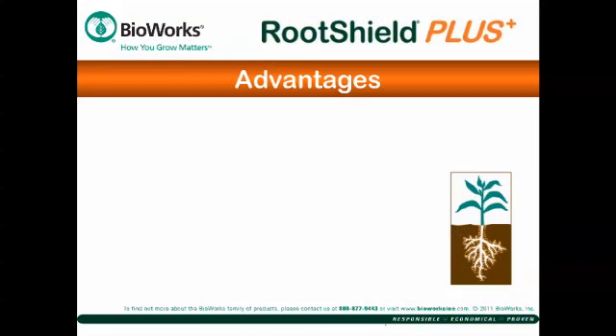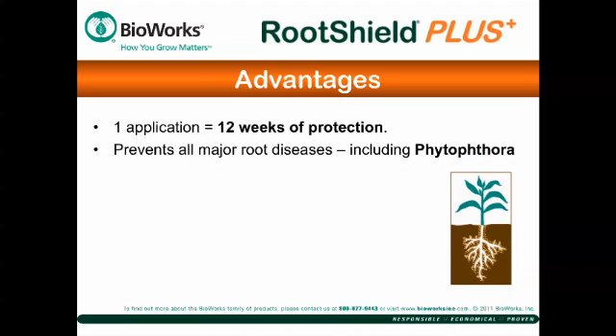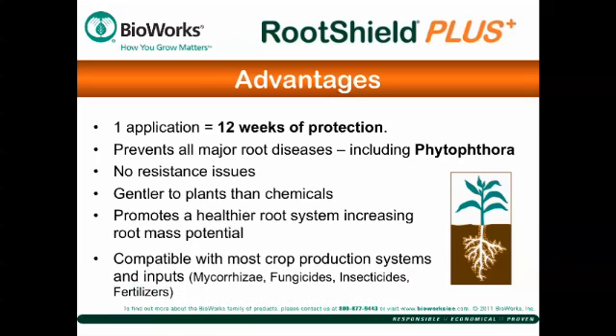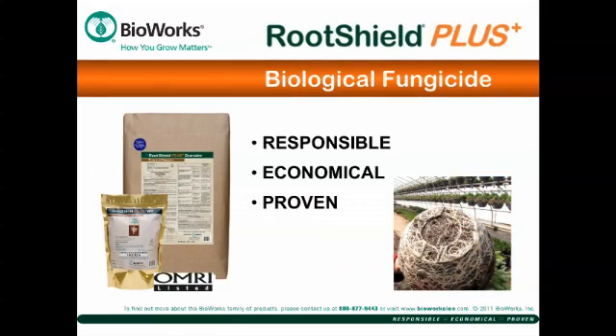RootShield Plus has many advantages. Just one application offers 12 weeks of protection. It prevents all major root diseases, including Phytophthora, with no resistance issues. RootShield Plus is gentler to plants than chemicals, promotes a healthier root system, and increases root mass potential. It's compatible with most inputs. Contact your local distributor to order RootShield Plus today.